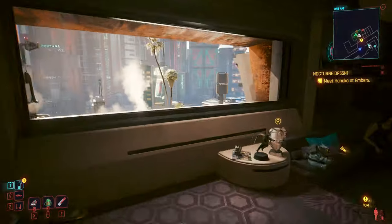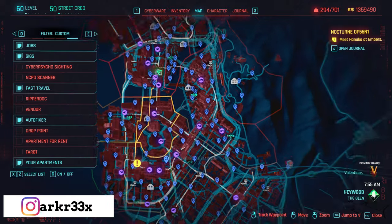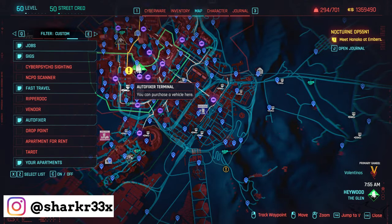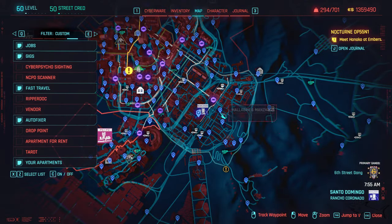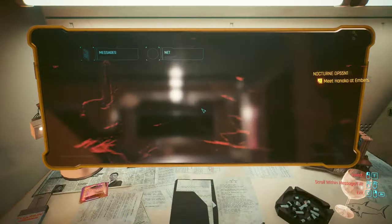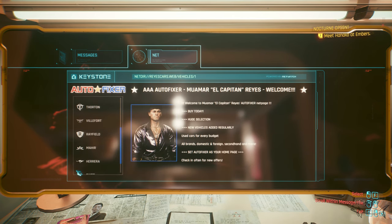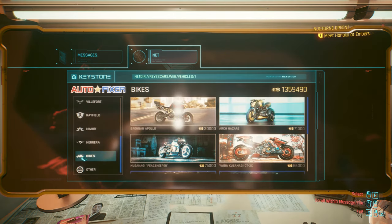How can you buy the new bikes? There are two methods: go to the autofixer terminal found all over the map, or just go to your apartment, to your PC, go to Net Autofixer, and here at the biker section just buy whatever you like.